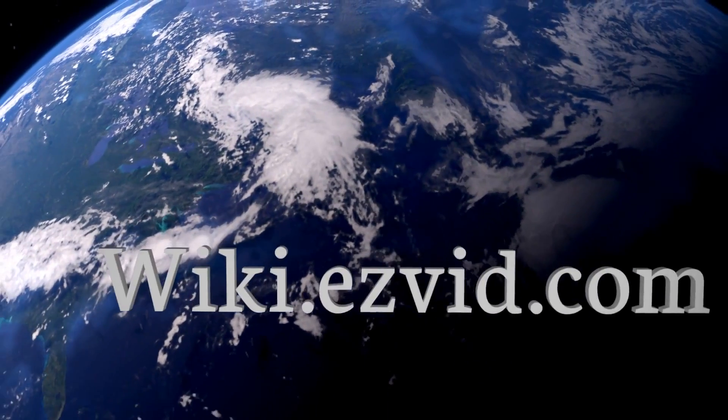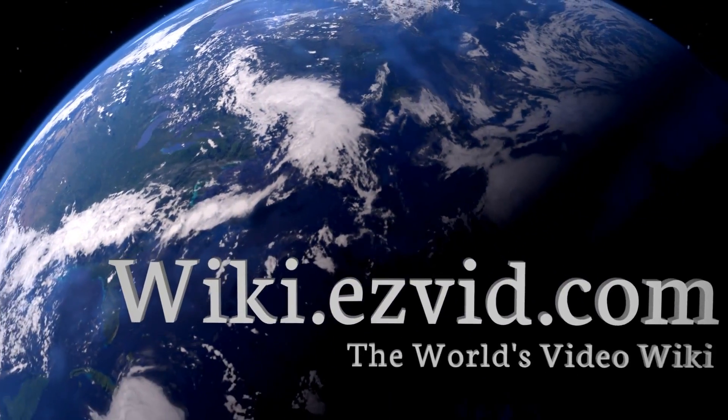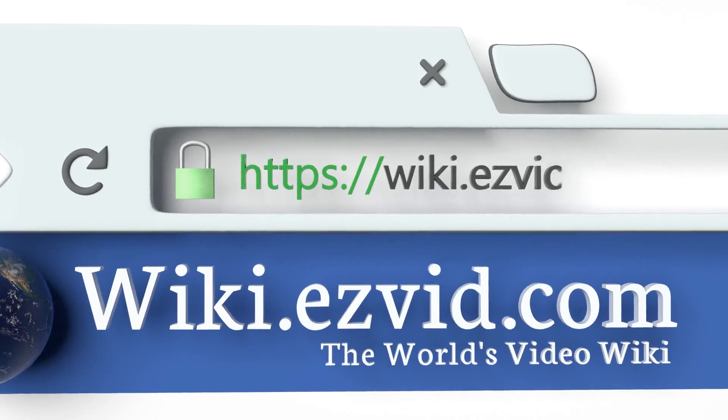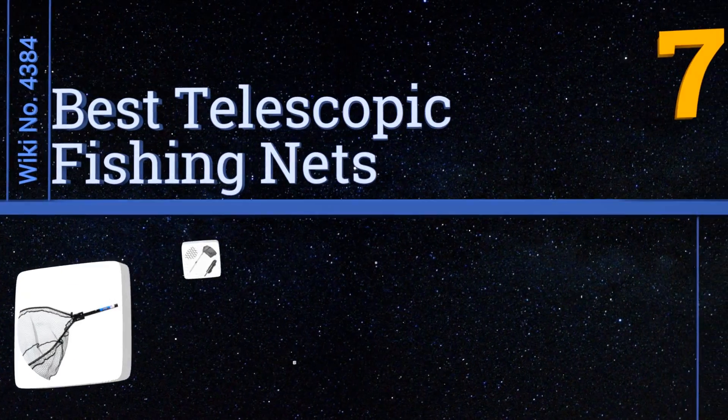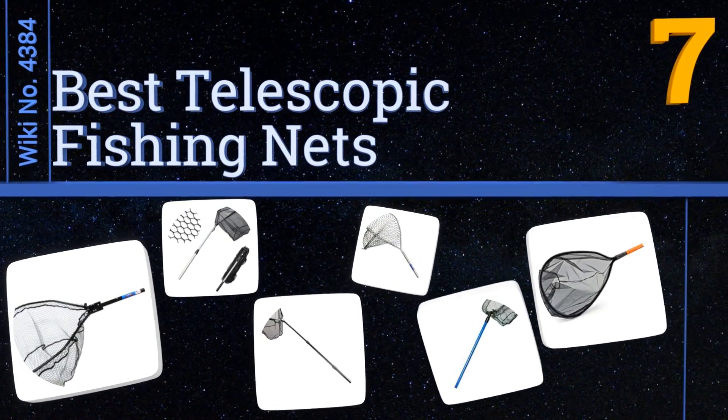Visit wiki.easyvid.com and search EasyVid Wiki before you decide. EasyVid presents the seven best telescopic fishing nets — let's get started with the list.